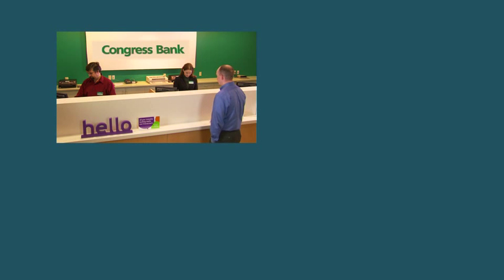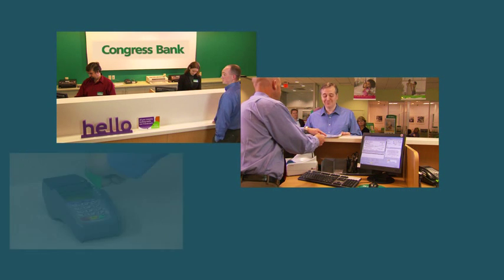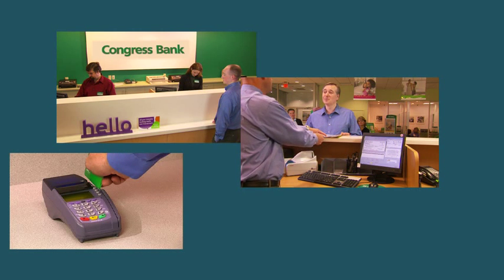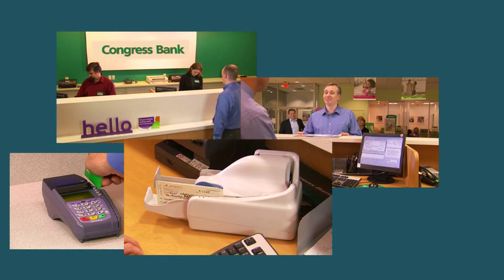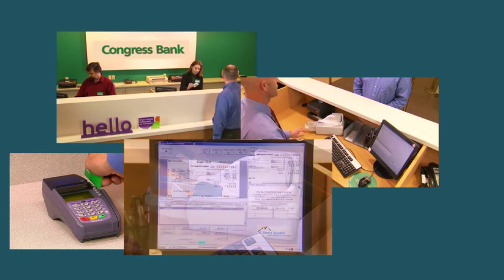Over the next few minutes, we'll introduce you to an exciting new solution that streamlines the process of authenticating customers and conducting banking transactions. The Alligent Teller Capture solution from ProfitStars transforms the current manual process to a more efficient one by capturing images.